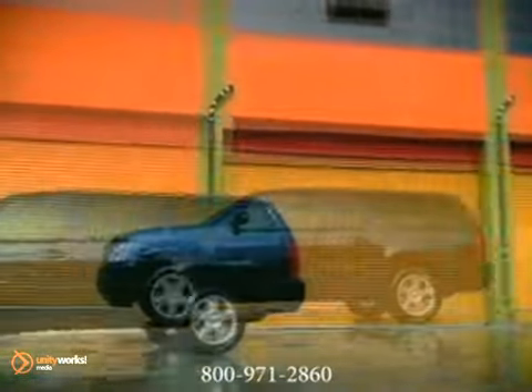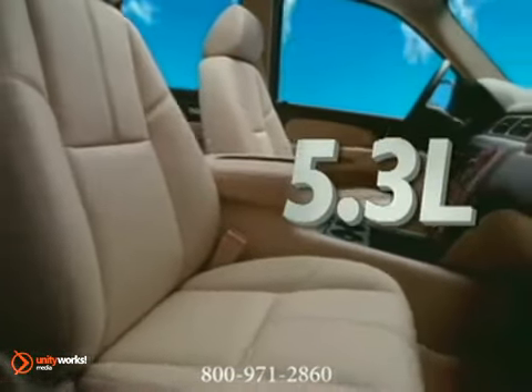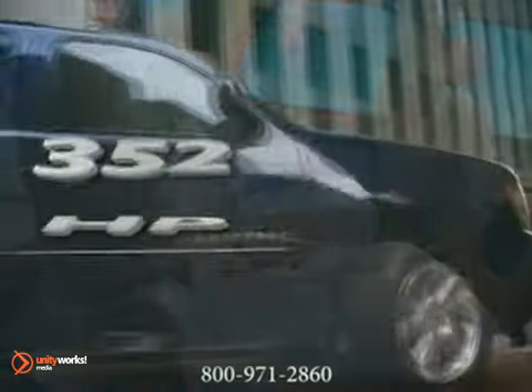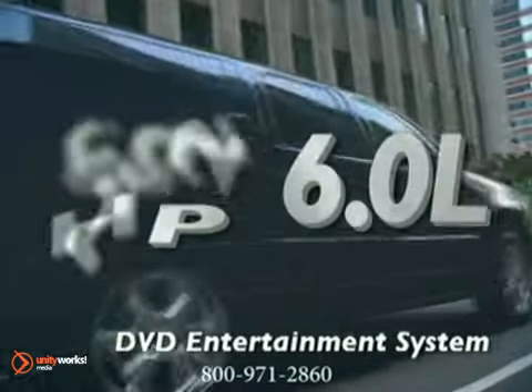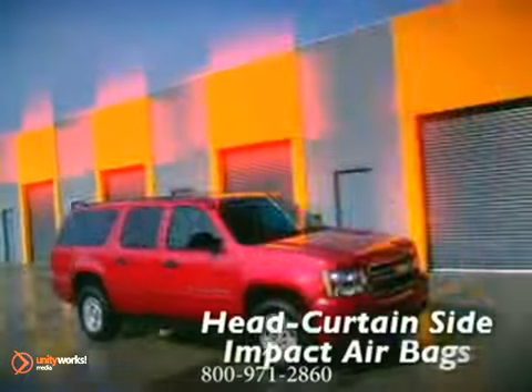That begins with a 310-horsepower Vortec 5.3-liter V8 that's standard on 1,500 models and features active fuel management for significant fuel efficiency gains. The 352-horsepower Vortec 6.0-liter V8 is standard on 2,500 models and features variable valve timing to optimize both power and fuel efficiency.